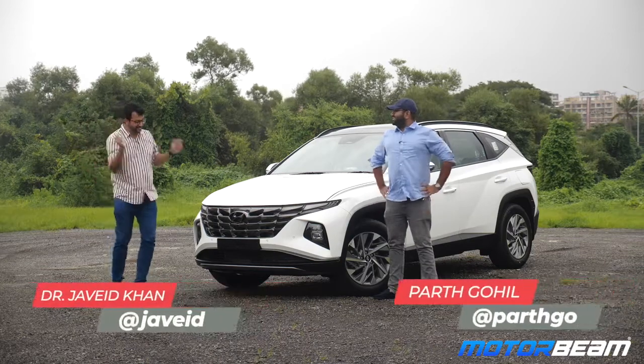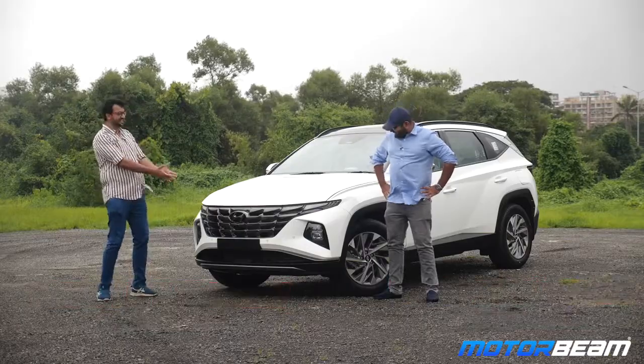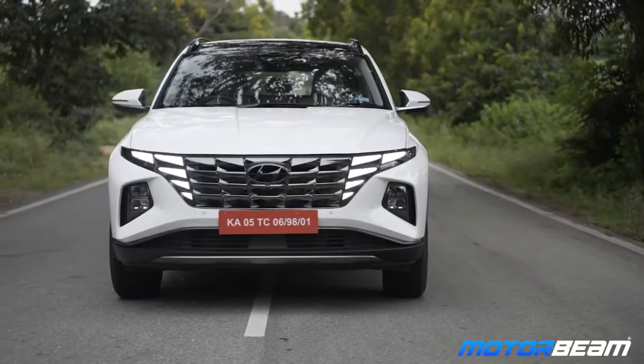Hi guys, welcome to MotorBeam. This is the 2022 Hyundai Tucson and just look at this car. What do you say, Paar? It looks amazing.